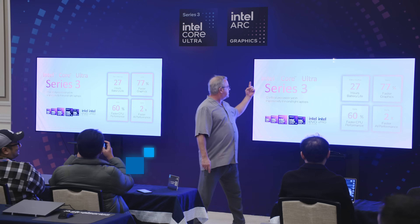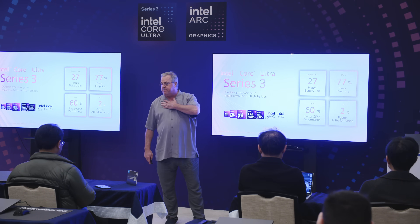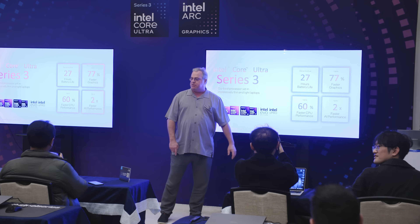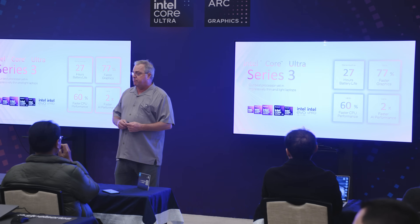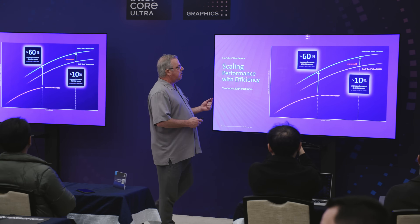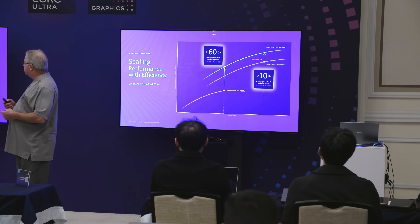First of all, I just want to recap real quickly. We just launched the Intel Core Ultra Series 3. Much better battery life, 77% better graphics performance. We're 60% faster on CPU performance, and we're approximately 2x on AI performance. It's an absolutely incredible part. It is better in perf per watt as well — about 10% more performance at similar power — and we're far better than our prior generation.